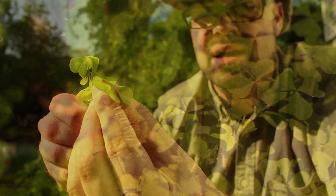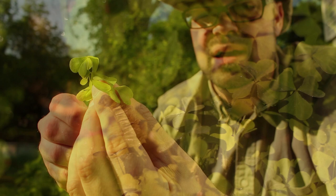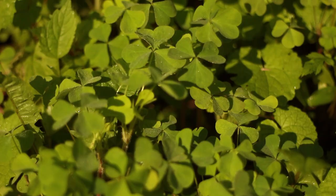So this is wood sorrel. It's also known as oxalis. Sometimes people refer to them as shamrocks. These grow from spring to fall. They have a very distinctive three-leaf pattern off the stem, and each one of those leaves looks like a heart, as you can see.